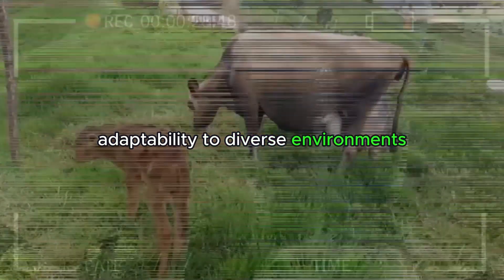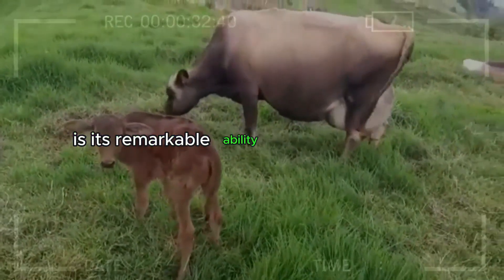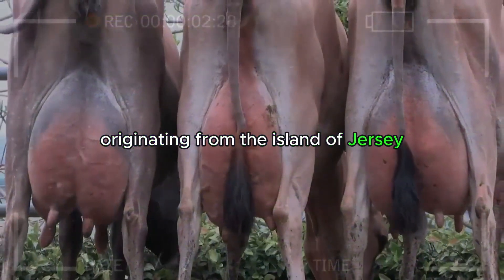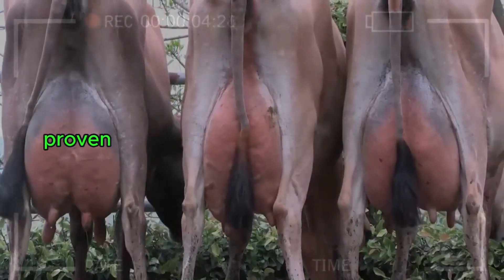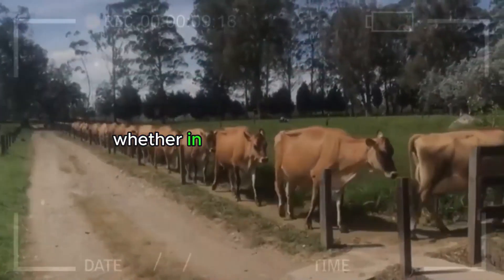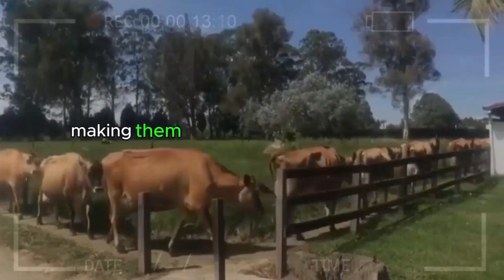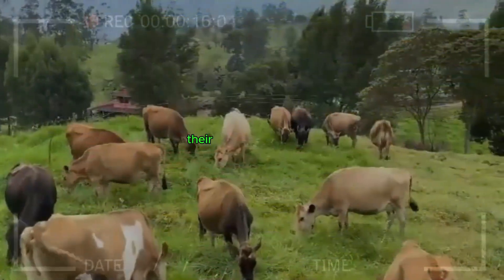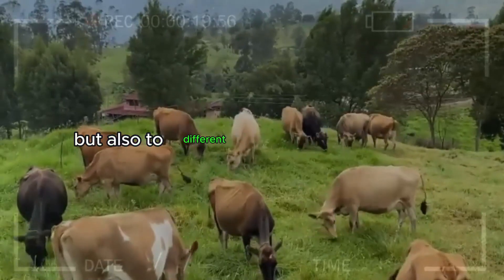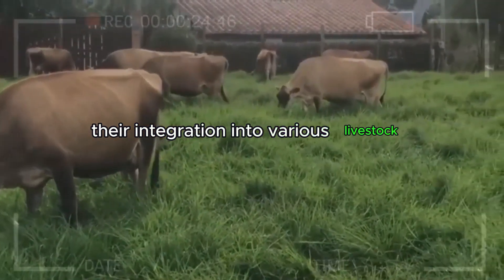Adaptability to Diverse Environments. Another key advantage of the Jersey Cattle breed is its remarkable ability to adapt to diverse environments. Originating from the island of Jersey in the English Channel, this breed has proven its ability to thrive in a variety of climates and conditions. Whether in warm or cold climates, Jerseys exhibit impressive resilience, making them a valuable choice for farmers worldwide. Their adaptability extends not only to weather conditions but also to different management systems and farming styles, facilitating their integration into various livestock operations.